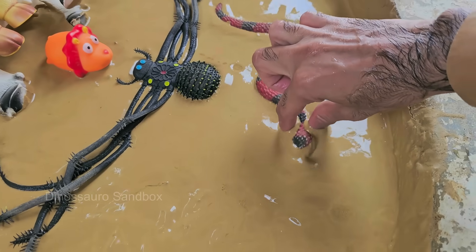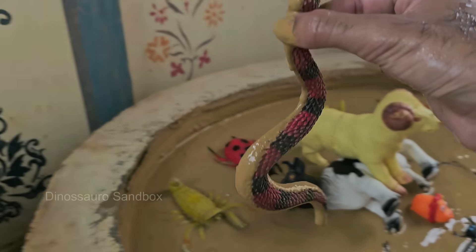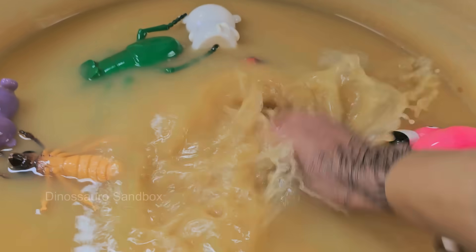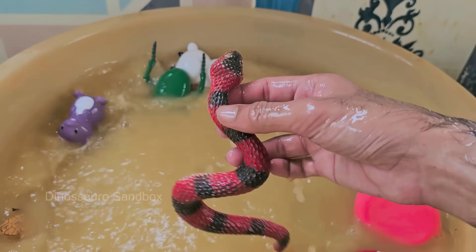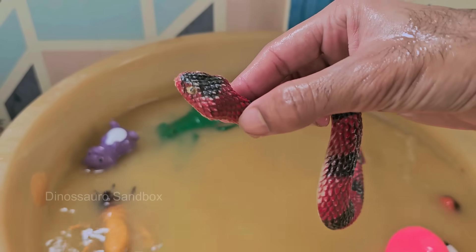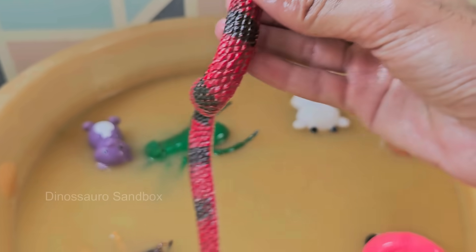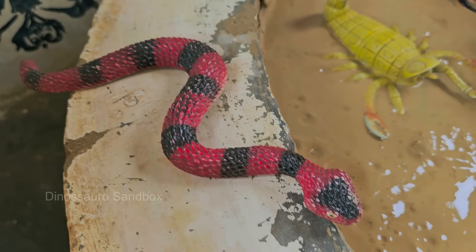Snakes have no legs but can move quickly and quietly using their muscles and scales. Some snakes lay eggs, while others give birth to live young. Snakes flick their tongues to taste the air and pick up scent particles, which helps them find prey. Snakes don't have eyelids — instead, their eyes are covered by a clear scale called a spectacle.